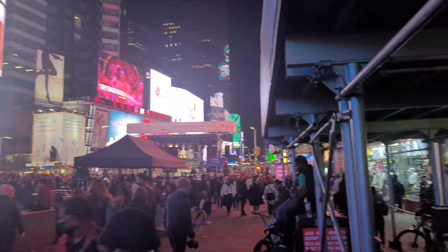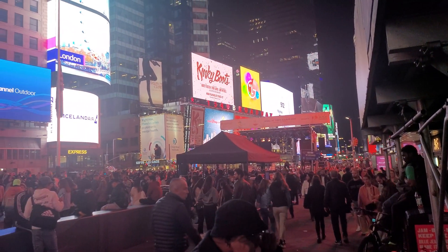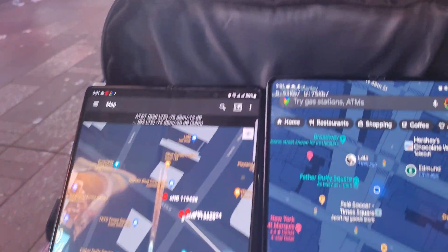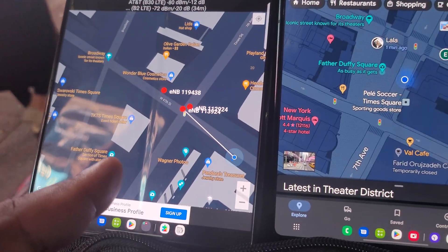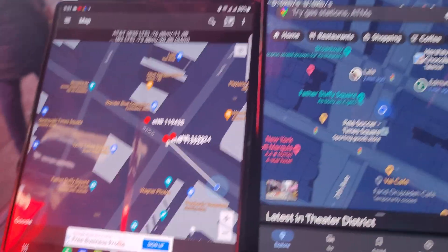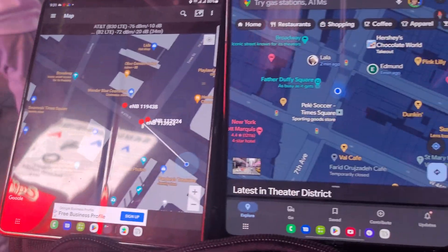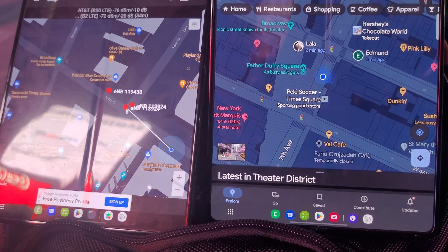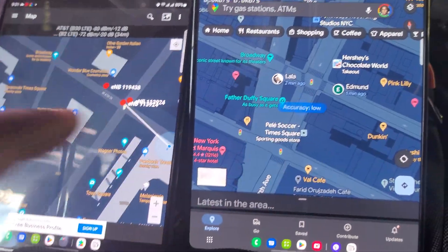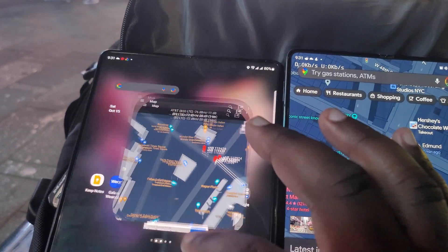Hello YouTube. We're back here again doing some network testing and we're here in Times Square testing out AT&T on the left and Verizon on the right. We're going to see how well they hold up down here with all the people. We're roughly in the middle of Times Square from what I can tell. Let's get started.